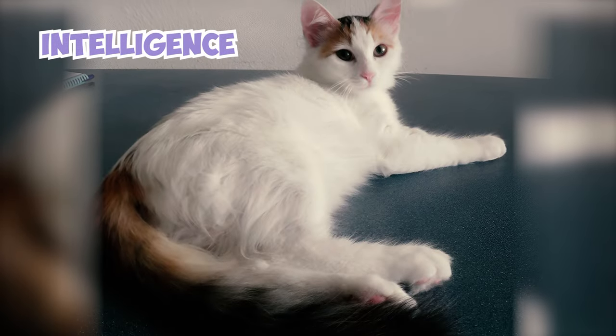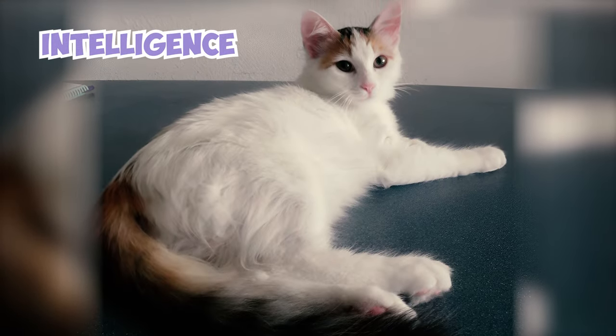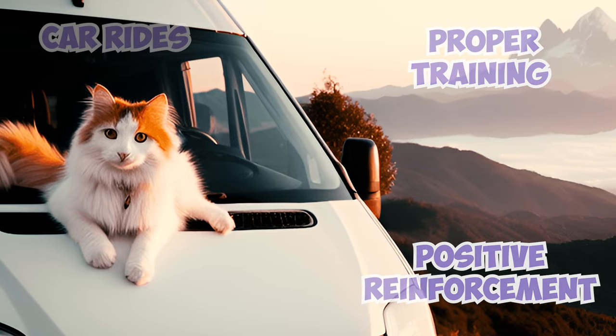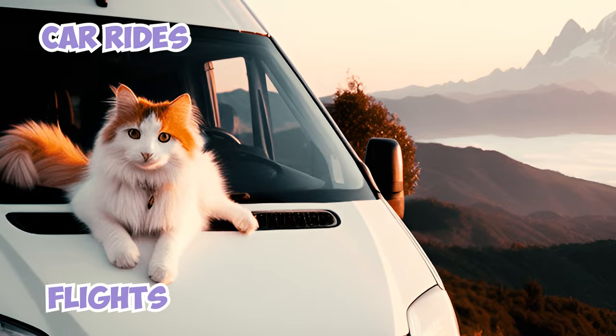Their keen intelligence makes them adaptable to new situations and routines. With proper training and positive reinforcement, Turkish Vans can learn to associate car rides and flights with positive experiences, minimizing stress and making travel more enjoyable.